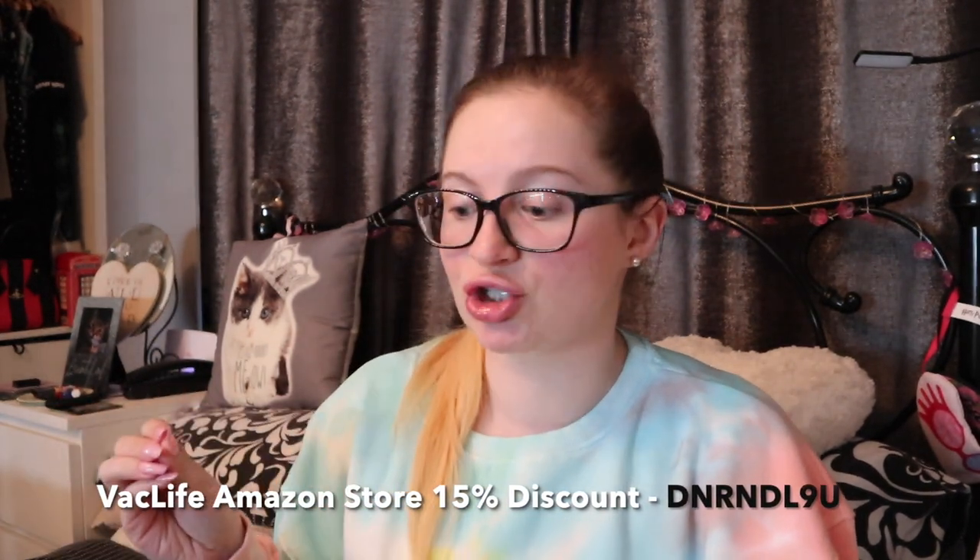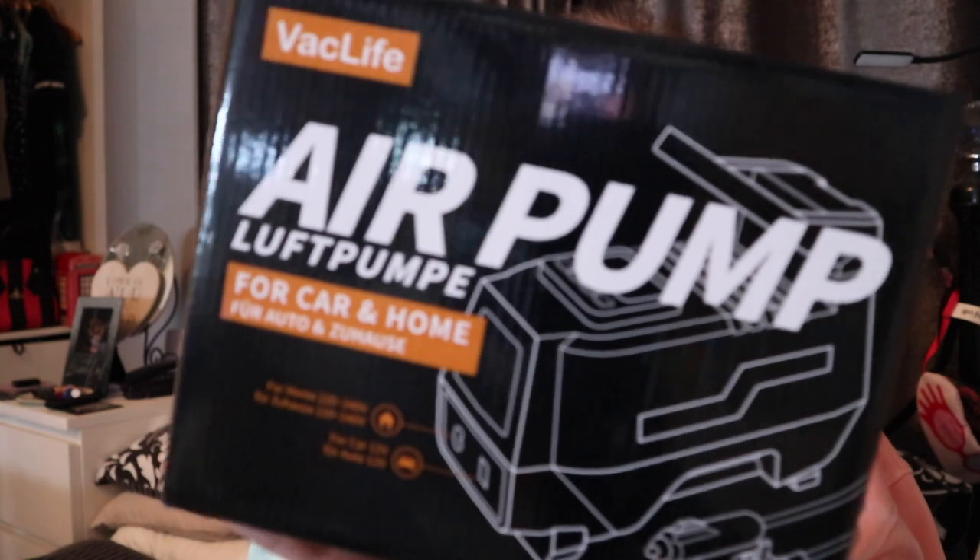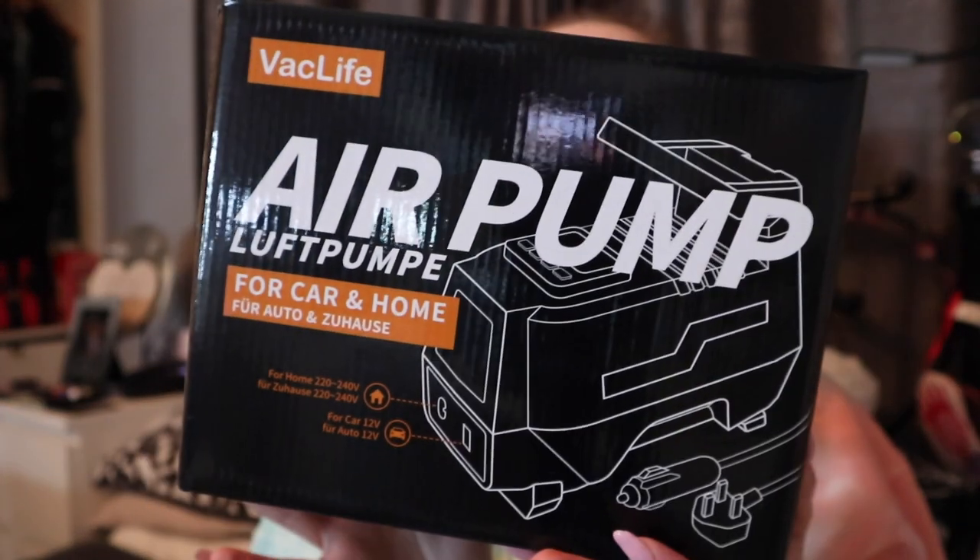All of the products I'll leave in the description box below, and they've even got a 15% discount code for you on Amazon — I'll pop it on screen. These are essentials you need not just in your car but also in your home — so multi-purpose. The first thing is an air pump, a tire inflator. It's a nice compact size; some tire inflators are huge, but this I can pop in the box and keep in my boot for emergencies.